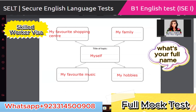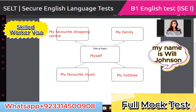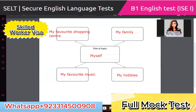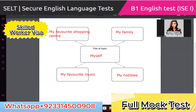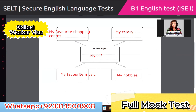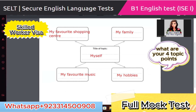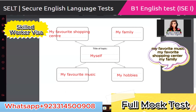My name is Angelina and I am your interlocutor for your speaking and listening test today. What's your full name? My name is Gurjan Singh. What's your topic title for today? My topic is myself. What are your four topic points? My hobbies, my favorite music, my favorite shopping center, my family.